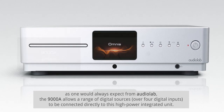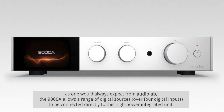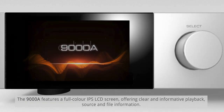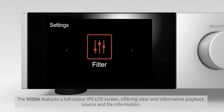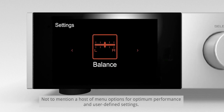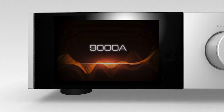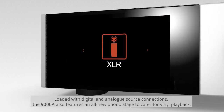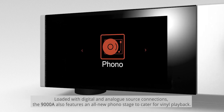As one would always expect from Audiolab, the 9000A allows a range of digital sources over four digital inputs to be connected directly to this high-power integrated unit. The 9000A features a full-color IPS LCD screen offering clear and informative playback, source, and file information, not to mention a host of menu options for optimum performance and user-defined settings. Loaded with digital and analog source connections, the 9000A also features an all-new phono stage to cater for vinyl playback.